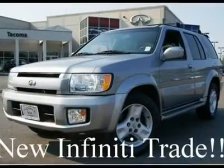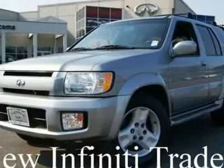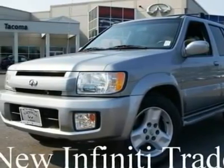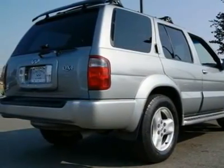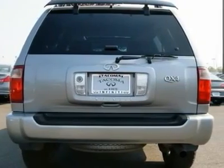This gorgeous QX4 came in on trade for a new Infiniti and looks and drives great. It's been checked by our Infiniti techs and a complimentary Carfax report is available. Go to www.infinitioftacoma.com to see lots of high-resolution photos of this Infiniti QX4.